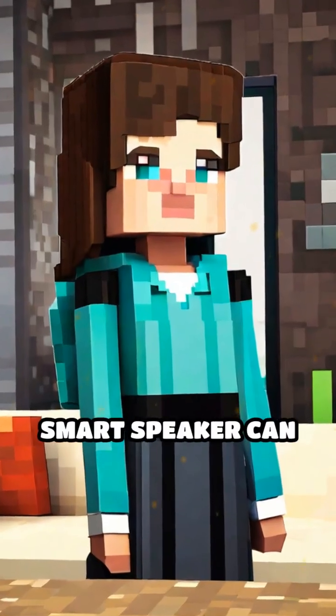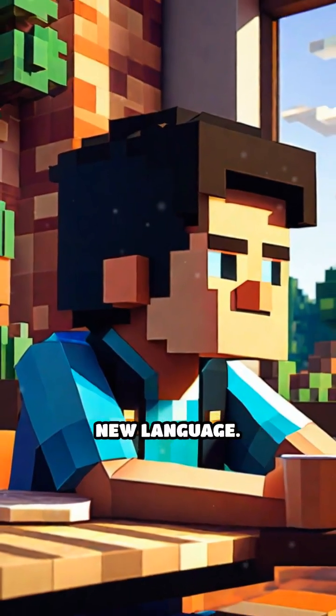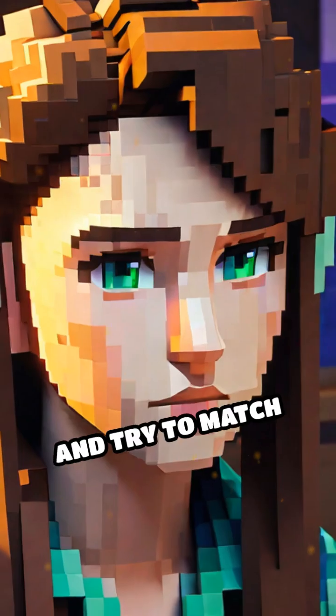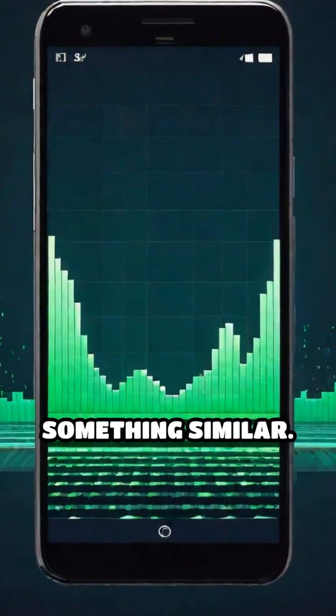Have you ever wondered how your phone or smart speaker can understand what you're saying? Imagine you're talking to a friend who's learning a new language. First, they listen carefully to the sounds you make and try to match those sounds with words they know. Voice recognition systems do something similar.